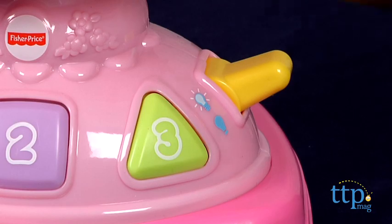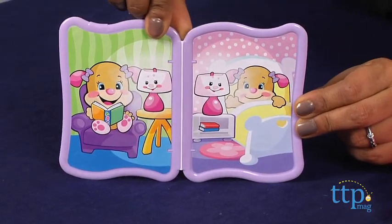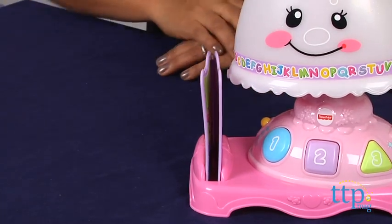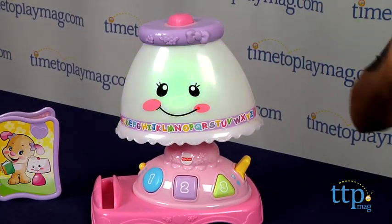The big yellow switch turns the lamp on and off. There is also a book which fits nicely in its own place by the lamp. This toy will certainly engage your young learner and will encourage development of motor skills and cause and effect. It's a creative toy with lots of fun and whimsy.